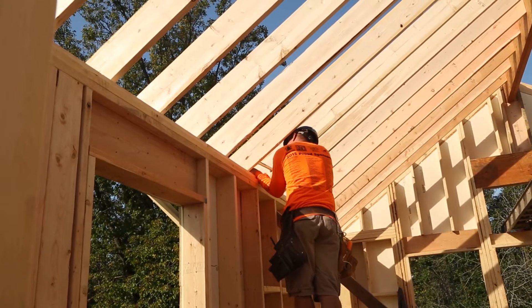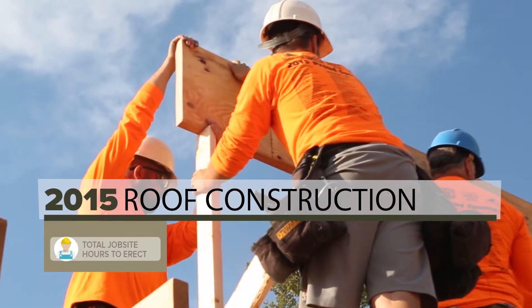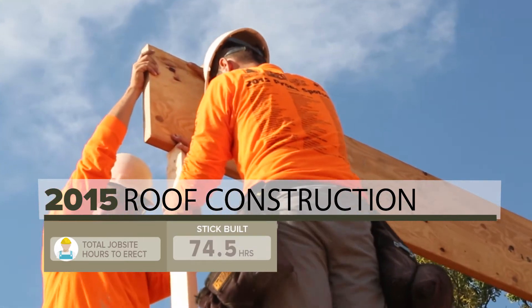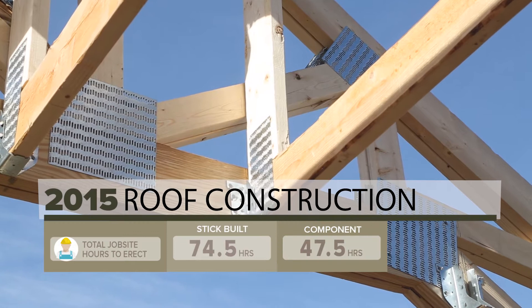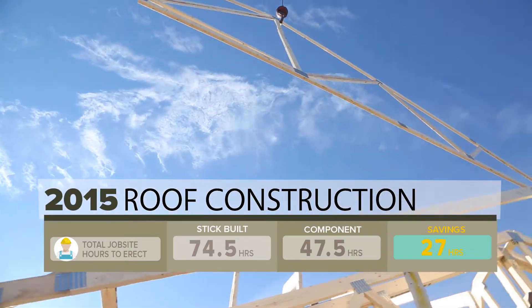In the 2015 study, the stick framed roof took a crew of six framers almost twelve and a half hours to complete, for a total of seventy-four and a half work hours. In contrast, a crew of six framers needed less than eight hours to install the manufactured roof trusses, completing the same task in only forty-seven and a half work hours, resulting in a savings of twenty-seven work hours.